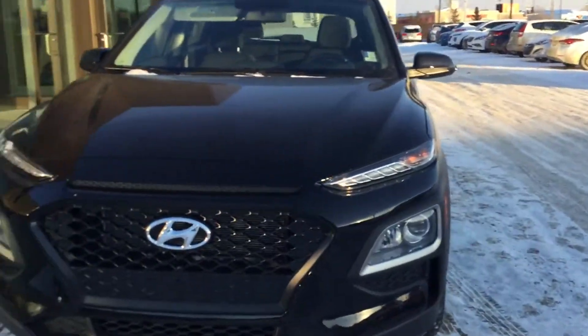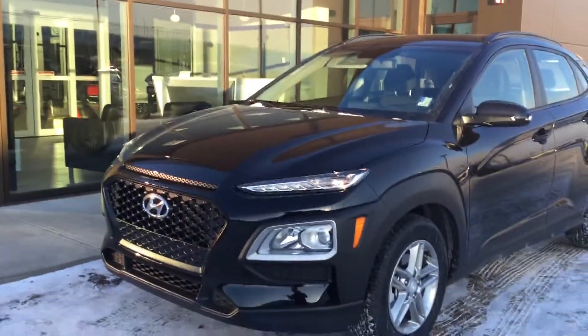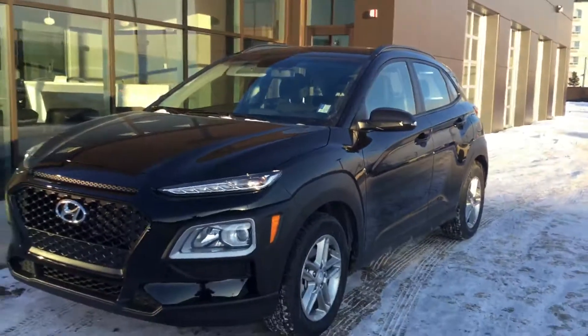Hey John, this is Tristan here from River City Hyundai. Today I have for you the 2019 Hyundai Kona — a beautiful vehicle that also won North American Vehicle of the Year. I'm going to show you all the features and why you're going to want to bring this home today.